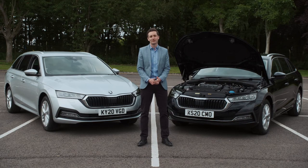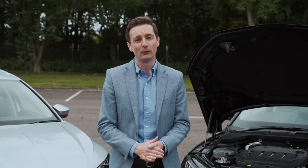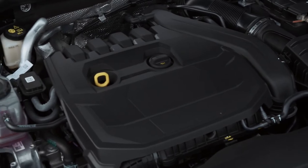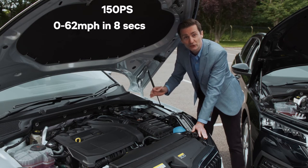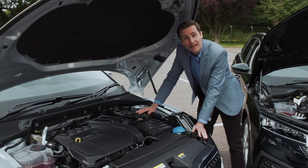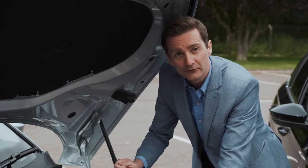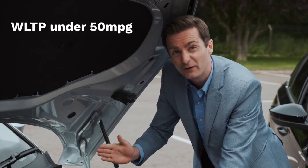Let's talk powertrains. The new Octavia comes with four engines: two highly optimised petrol engines and two of the latest generation Skoda Evo diesel engines. The most powerful of each is also available with DSG transmission. The punchy 1.5 TSI generates 150 PS, hits 62 MPH in just over 8 seconds from a standing start, and tops out at 139 MPH. Its performance is matched by its economy — the active cylinder technology shuts down two of the four cylinders when the engine is under minimal load, helping the petrol option to combine WLTP figures of just under 50 MPG.